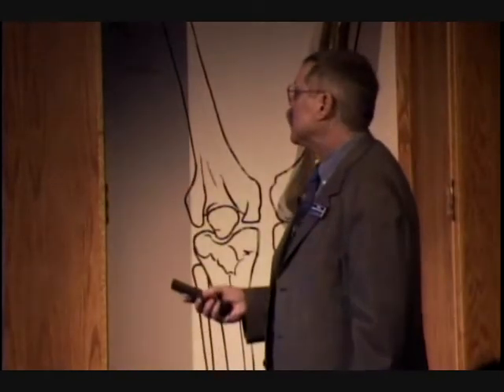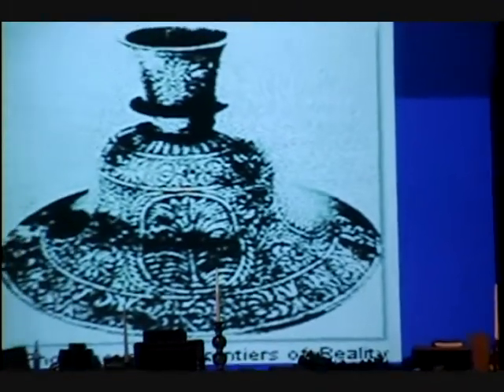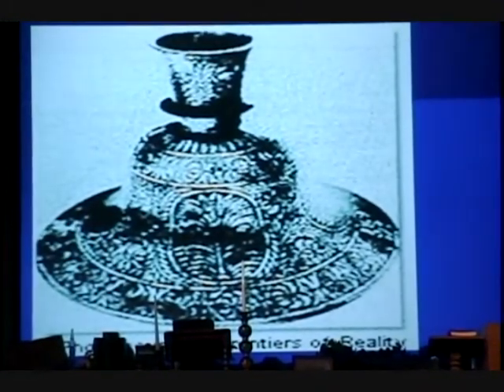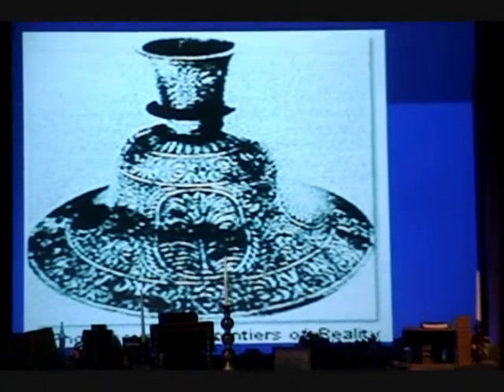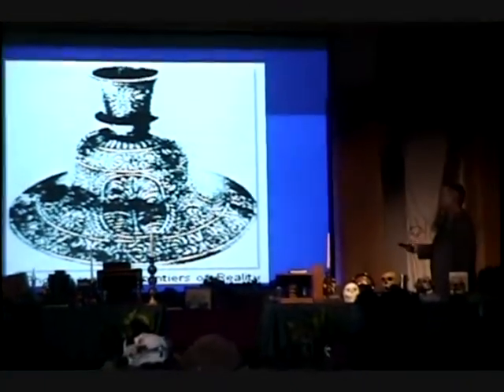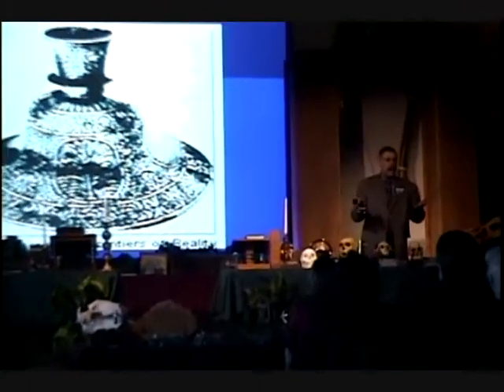Here is a picture of it. There we go — that's the base. This was found in rock that was dated millions of years ago. You're looking at an antediluvian base that is now in one of the museums. It hasn't been destroyed.